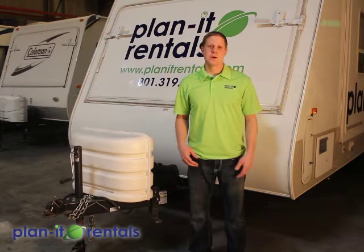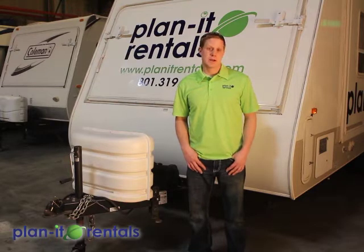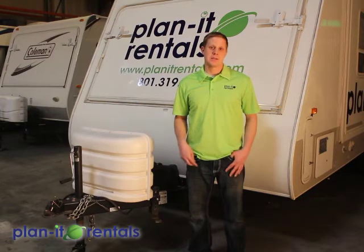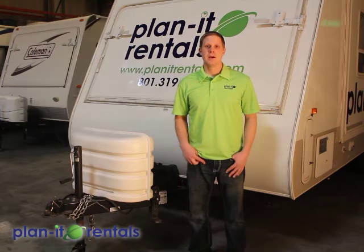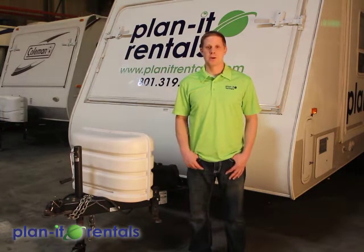All of our trailers have a spare tire, but that spare tire is not intended for long-distance driving. It's intended to get you somewhere to get a tire repaired and replaced so you can continue on with your trip. Please don't plan on using the spare tire to drive any extended distance if something were to happen to one of the original tires. We keep all those tires in great working condition for you.